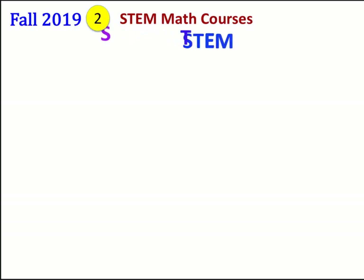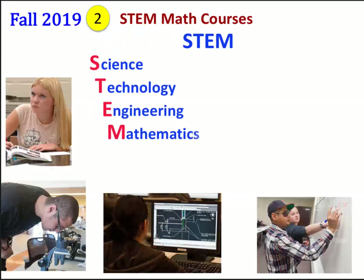STEM stands for Science, Technology, Engineering, and Mathematics.